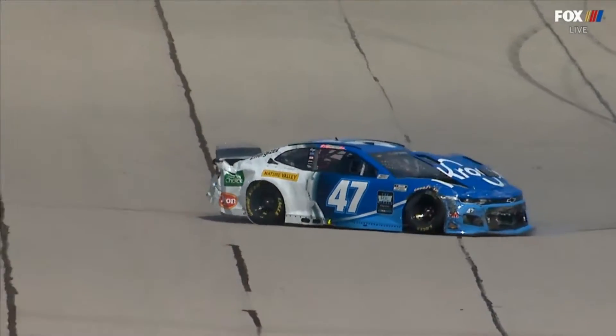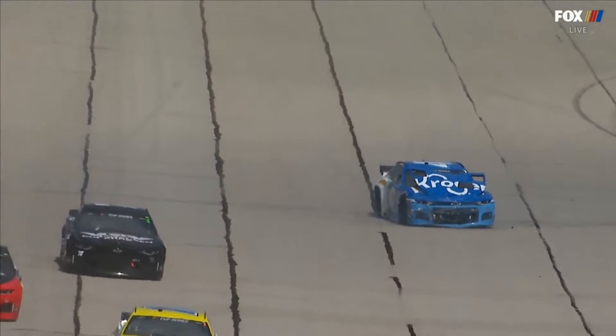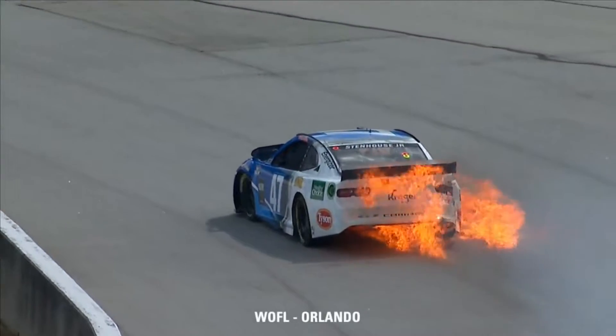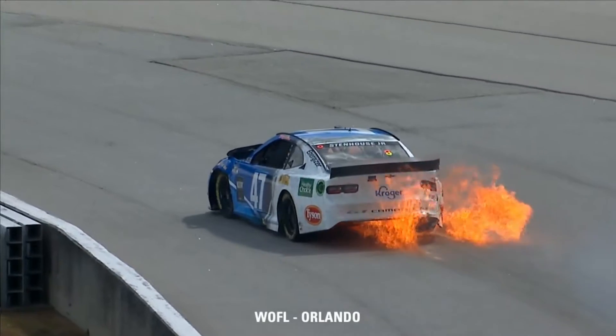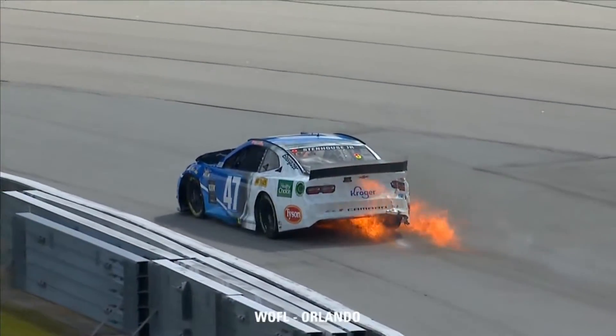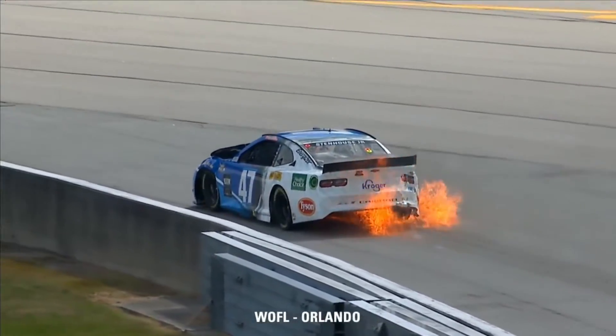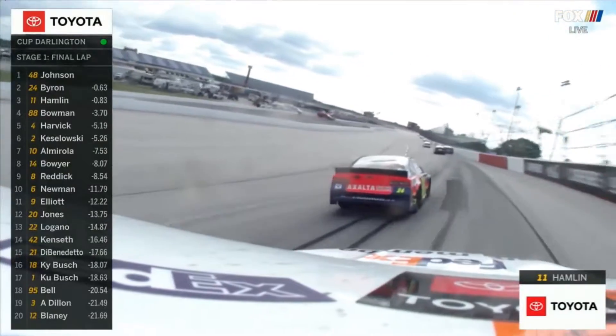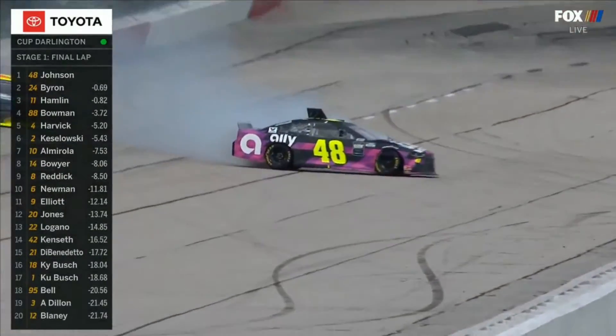Damage front and rear to Stenhouse — that looks pretty terminal. Ricky Stenhouse's day has gone up in flames after crashing to bring out the first caution. As I said on Fox yesterday, if we can just get past lap one, not use up too much of those tires, not build those air pressures up too much. And he's also — oh, Jimmy Johnson around.